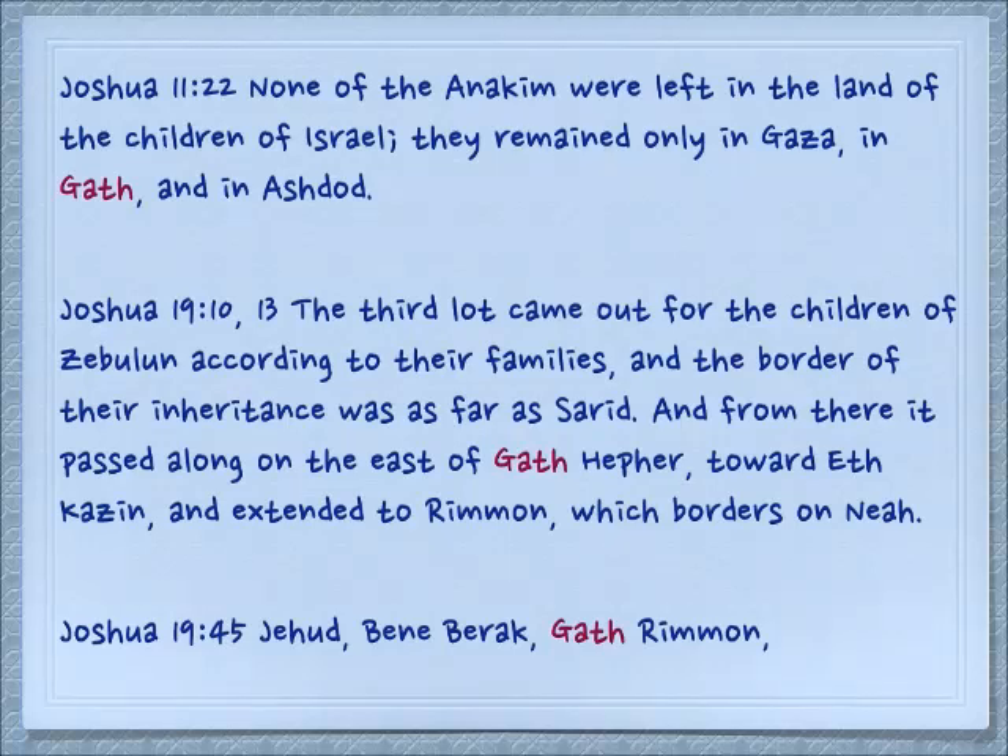In Joshua 19, they are dividing up the land among the tribes. The third lot came out for the children of Zebulun according to their families, and the border of their inheritance was as far as Sarid. And in verse 13, from there it passed along to the east of Gath Hefer toward Et Kazin and extended to Ramon. We see that some city will have the same name in a different part of the country — the first Gath we talked about is in Gaza, and then we have Gath Hefer in the tribal lands of Zvulun.